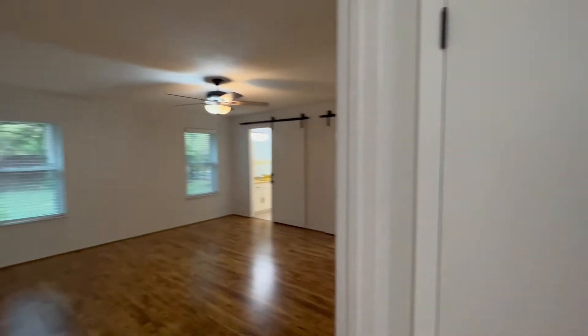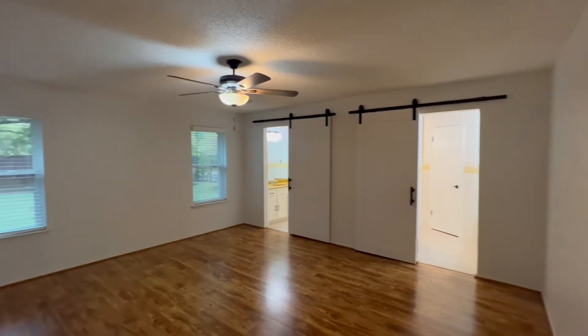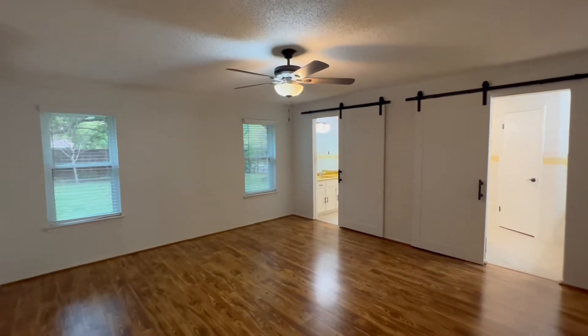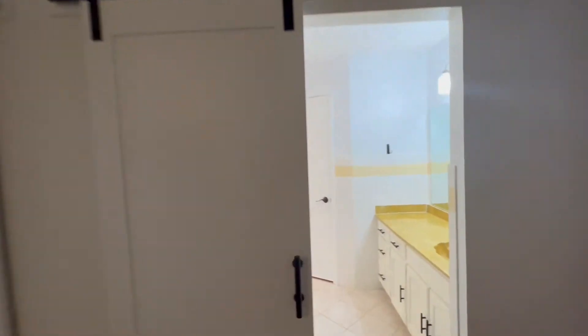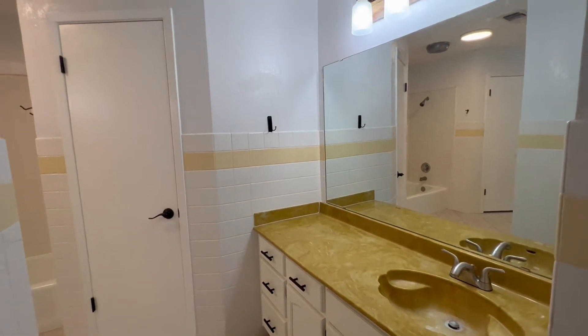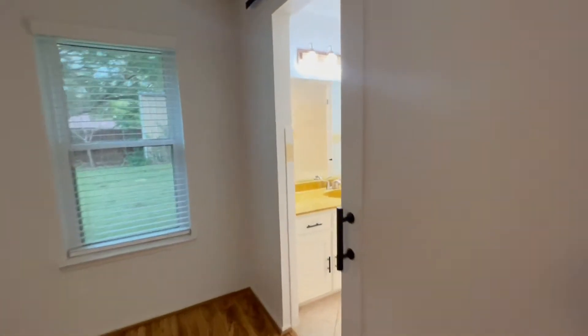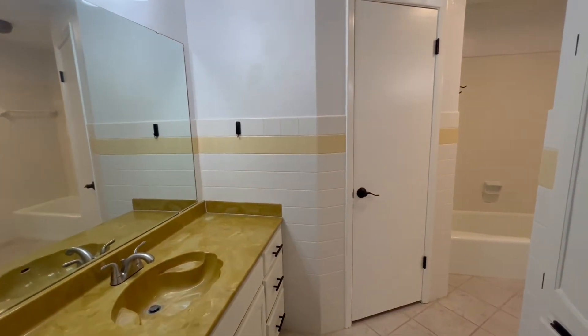Now we'll take a look over here to our right and take a look at the primary bedroom and bathroom. As you can see, there's a spacious primary bedroom here. All the bedrooms have been replaced with new fans and new blinds. This primary bathroom does have dual vanities that are separated, and as you'll see, we'll have sliding doors to both sides, each leading to one vanity.